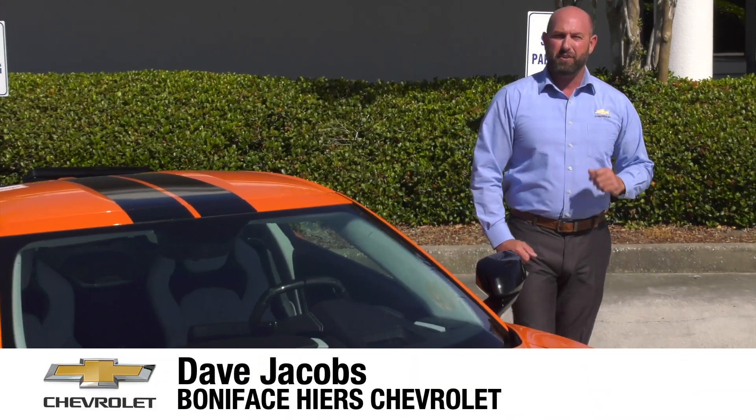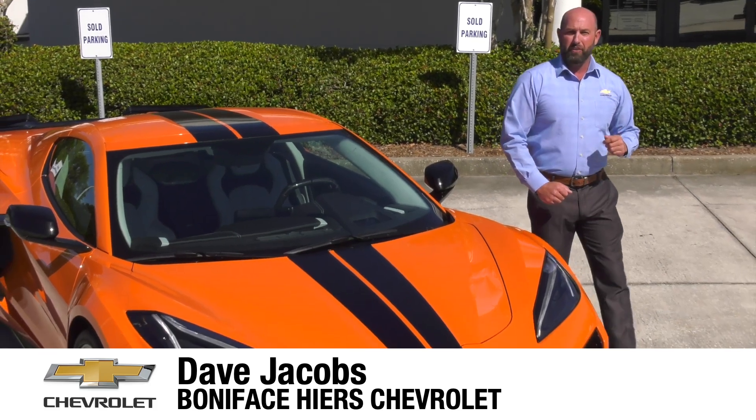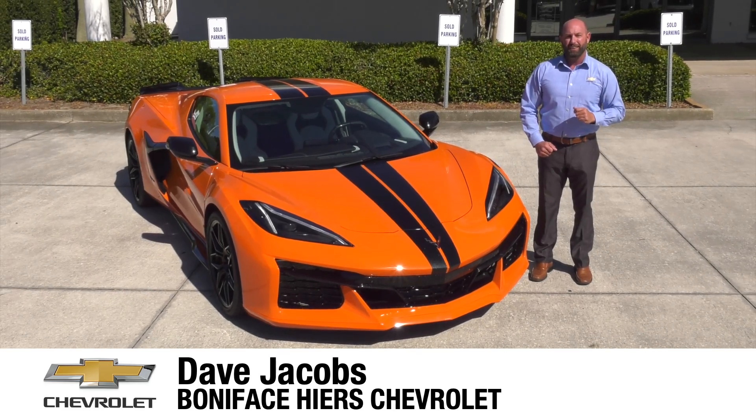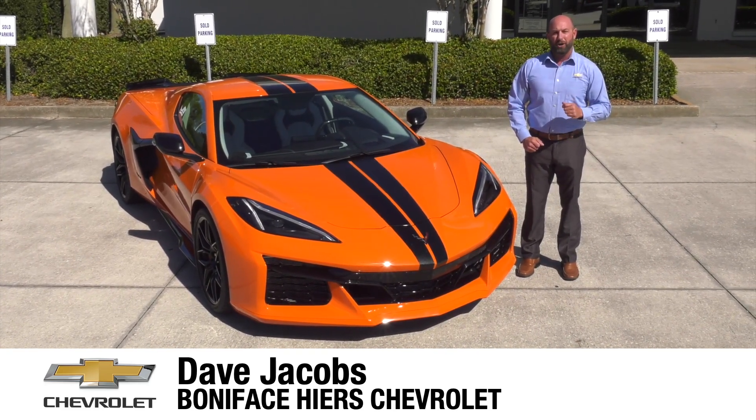The next chapter in the 70-year Chevrolet Corvette history and now mid-engine Corvette journey starts here with the 2023 Chevrolet Corvette Z06. I'm Dave Jacobs at Boniface Hire Chevrolet and we're going to look at the next American supercar.